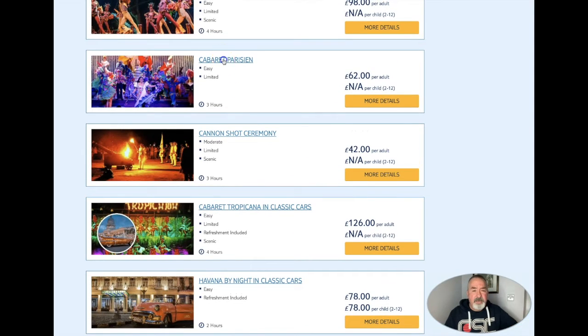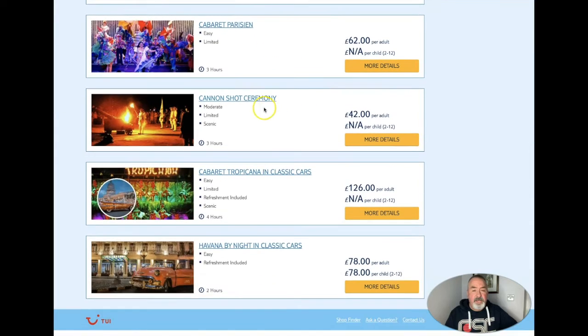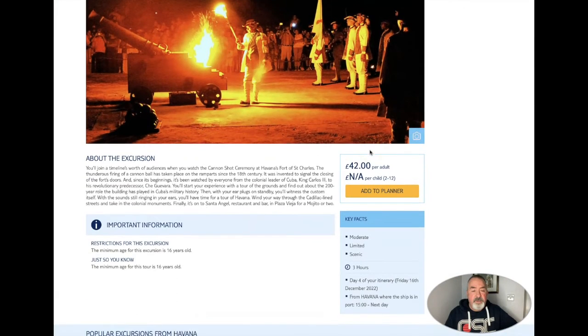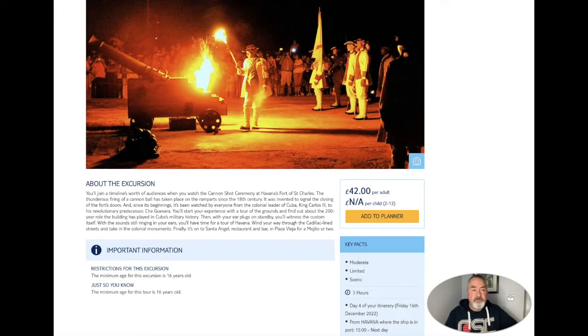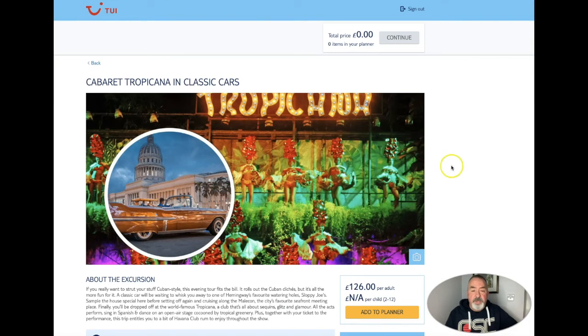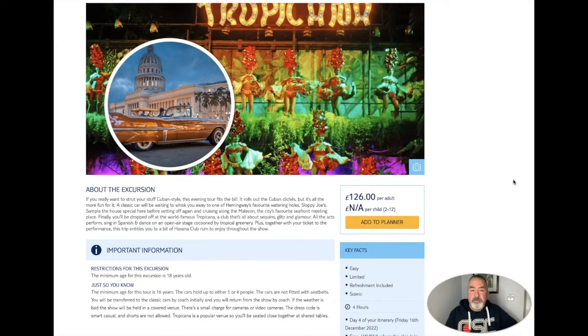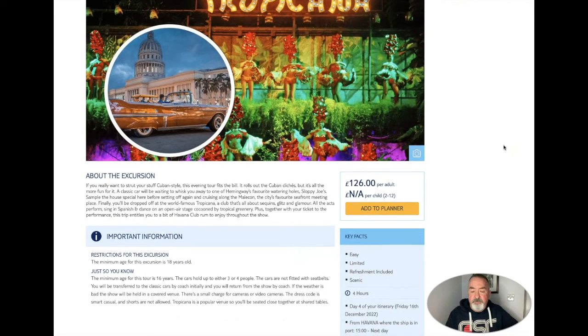Did I click on Cabaret Parisien? In case I didn't, we'll do it again - again it looks really colourful. We then have the cannon shot ceremony - don't forget there is still important information at the bottom of each of these. We then have Cabaret Tropicana again but this time in a classic car, so if you fancy travelling in style to the show then this is probably the one for you.